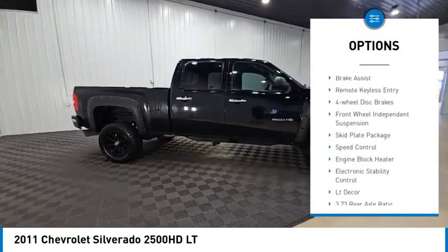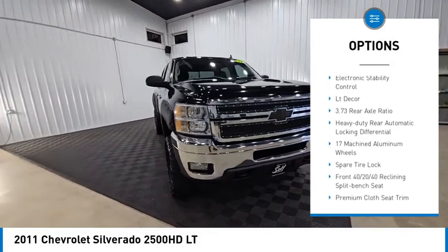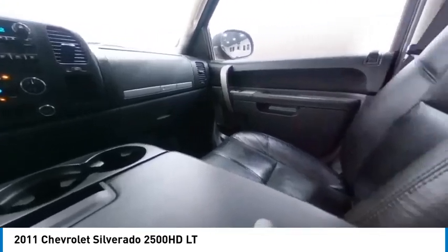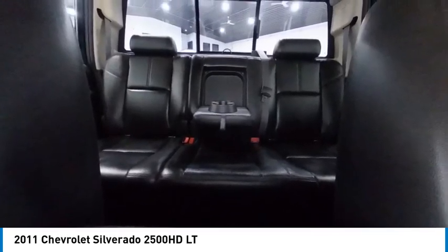Rear step bumper, alloy wheels, brake assist, remote keyless entry, four wheel disc brakes, front wheel independent suspension, skid plate package, speed control, engine block heater, electronic stability control. Come take a test drive today.